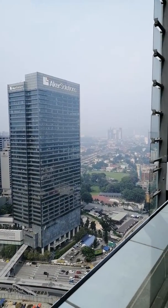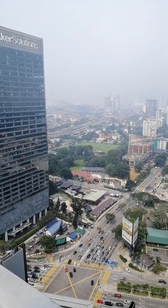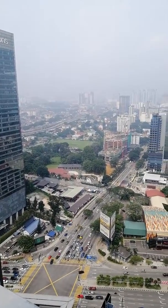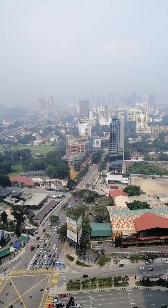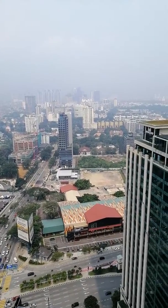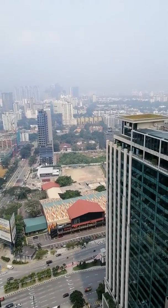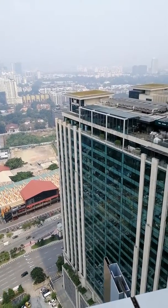Let me get to the other side. Now we can see Akers Solution and Jalan Ampang heading east of Kuala Lumpur and the Ampang area. Can see the empty land which I think was a former British High Commission. Now you can see G Tower and Jalan Tun Razak.